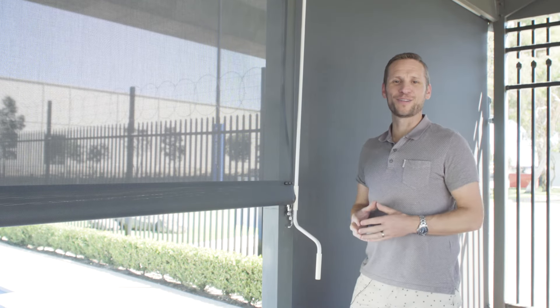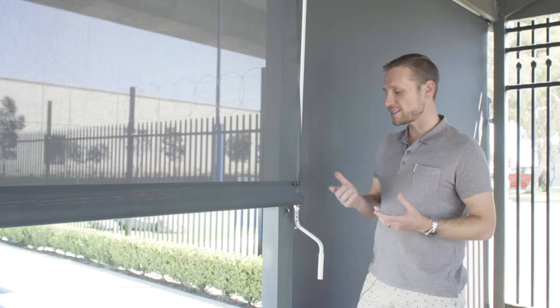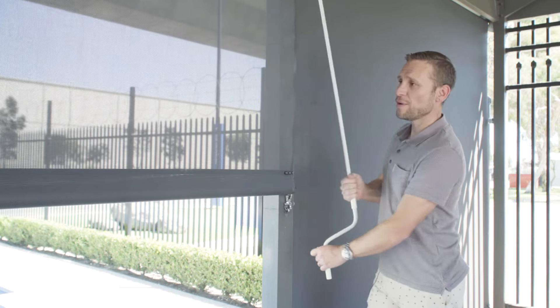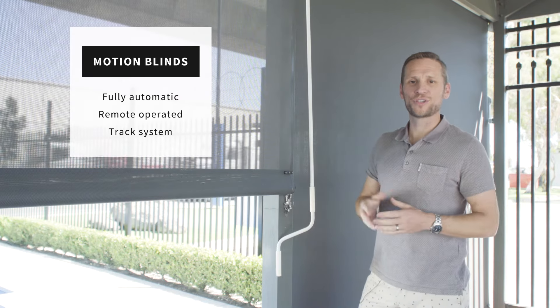There are many different blinds on the market to consider. You might want to go for a manually operated blind, such as this, which operates with a crank, and then a fixed clasp holding your blind in place.